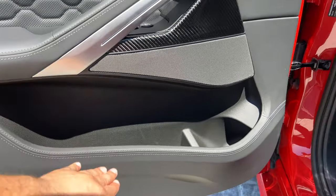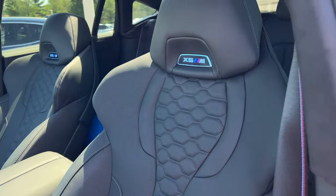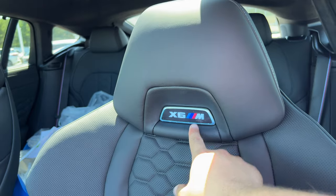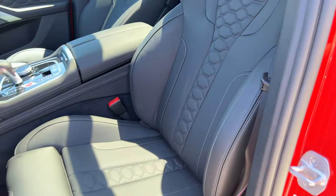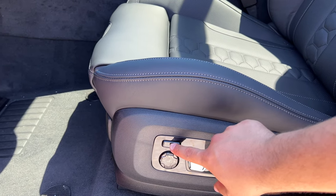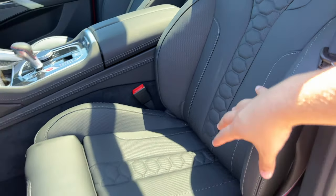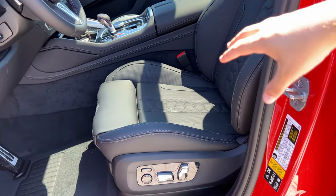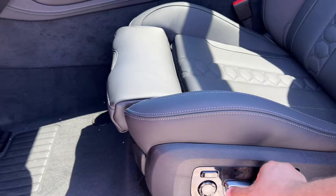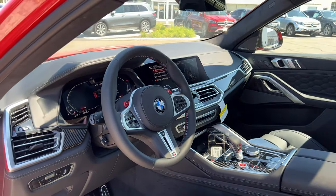The door has a nice storage place that is soft to the touch. The seats are nice and comfortable with a great design — they say X6 M and I think they light up. The seat controls include lumbar support and side bolster tightening, which keeps you from sliding during cornering, plus a thigh extension.